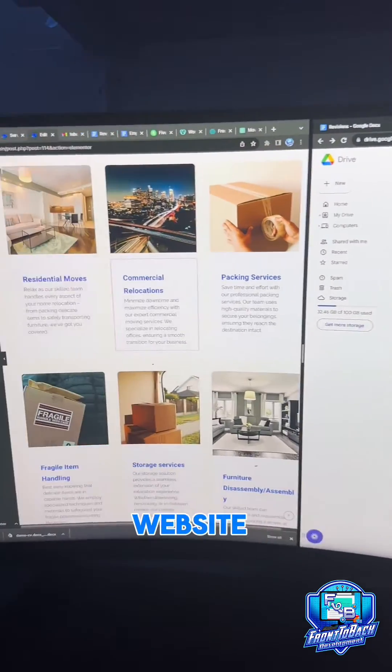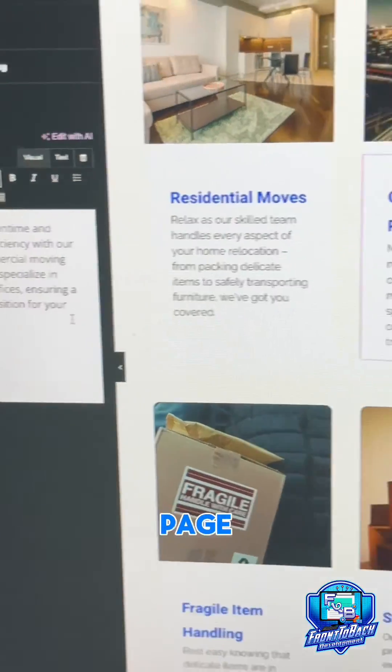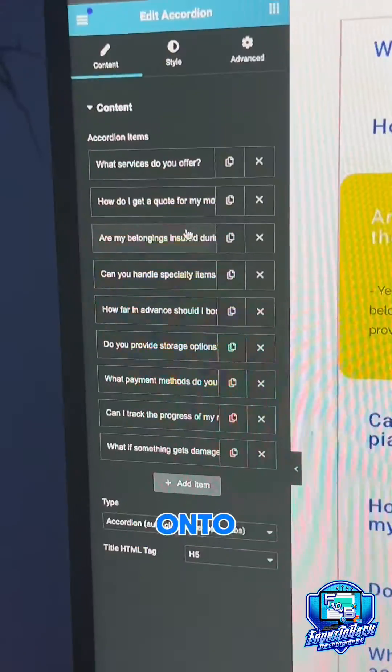After the meeting I started adding the actual content to the website. Things like the services page and the FAQ page were transferred from the Drive straight onto the website.